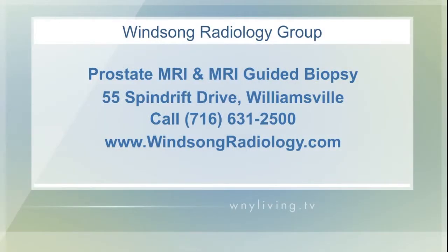If you're an individual who has a rising or elevated PSA level, a prostate MRI may be beneficial for you. The 3T MRI at Winsong Radiology Group enables them to find disease earlier than more conventional tests. To find out more about prostate MRIs, you can head over to their website, which is WinsongRadiology.com.